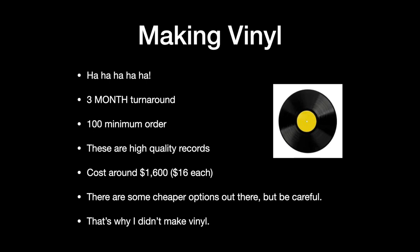Now suppose you want to make vinyl — you're probably looking at a three-month turnaround, a minimum order of a hundred, and they will be high quality but cost about $16 each. That's why I don't make vinyl. You can find companies online that'll do a hundred records for a thousand dollars, or one record for $50 — there are all kinds of options. This pricing is through CD Baby, so it's not the cheapest but it's one of the best. You've got to be pretty committed to go the vinyl route.